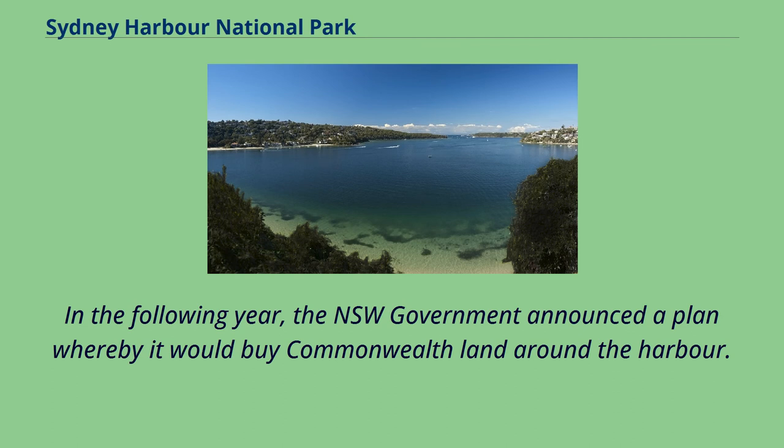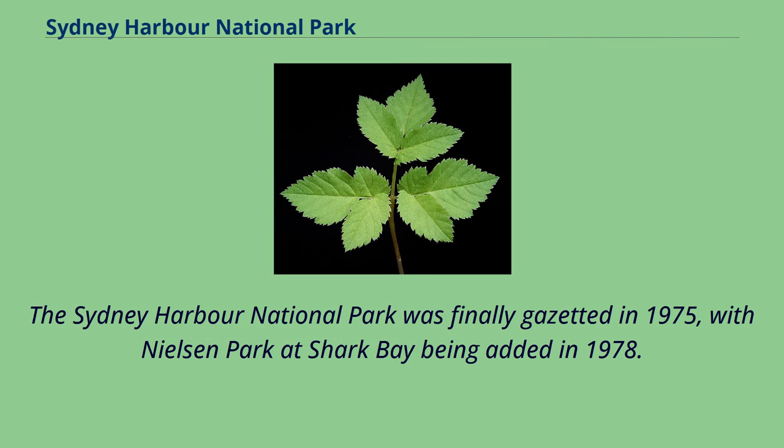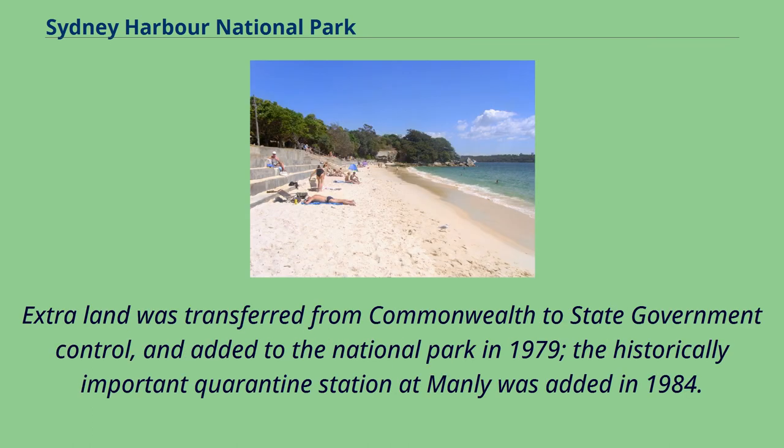In the following year, the NSW government announced a plan whereby it would buy Commonwealth land around the harbour. The Sydney Harbour National Park was finally gazetted in 1975, with Nielsen Park at Shark Bay being added in 1978. Extra land was transferred from Commonwealth to state government control and added to the National Park in 1979. The historically important Quarantine Station at Manly was added in 1984.